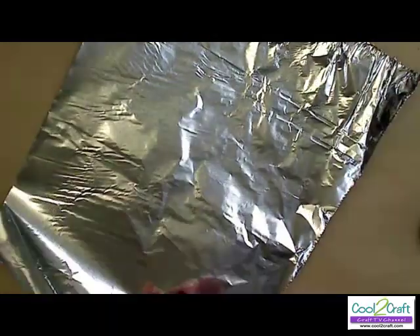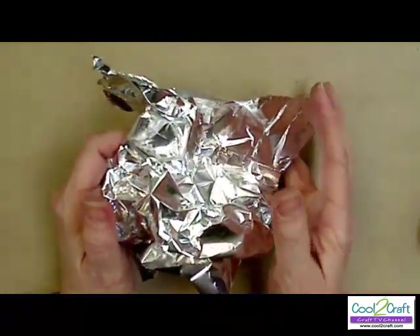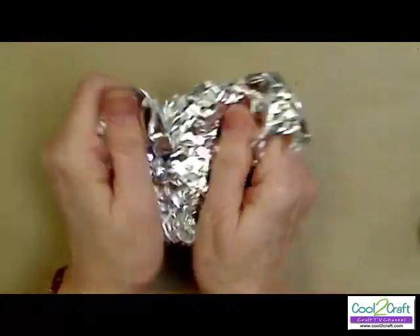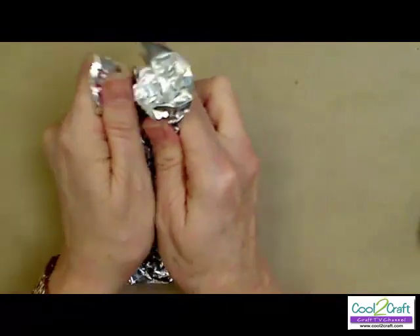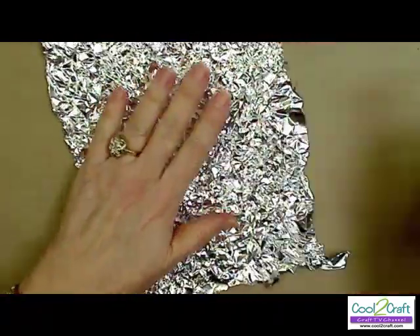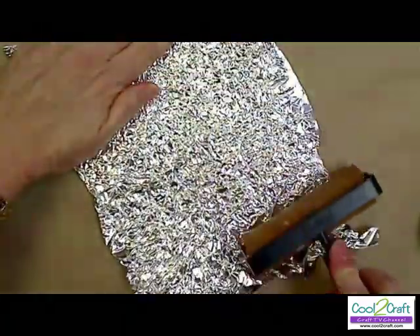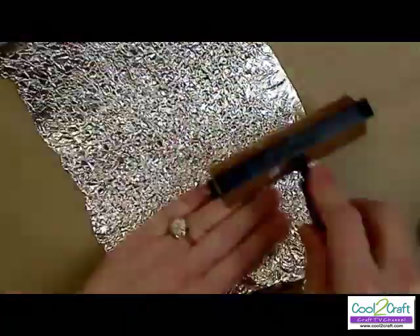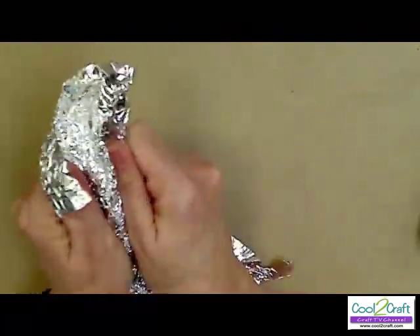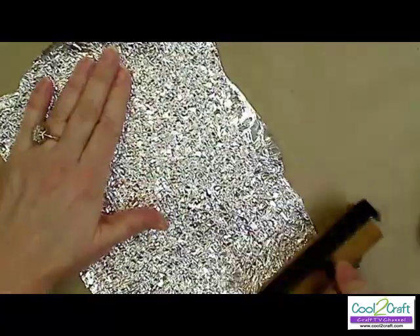So the first thing that you need is some aluminum foil, and you're going to scrunch it up. Don't put it into a ball because it's kind of hard to get it out of a ball — just kind of scrunch, and then open it up a little bit. Then I take a brayer and I just roll it out. You could take a jar, a rolling pin, just something that will roll it out. If you want more scrunch, just go back again and roll it out. And you're ready to cover a box or whatever your project is.